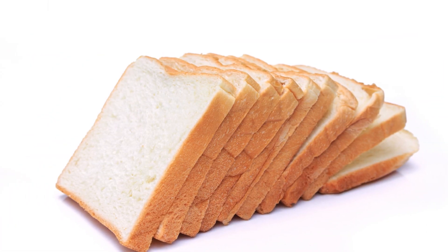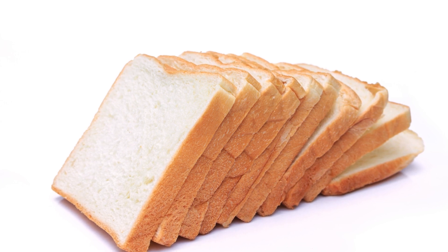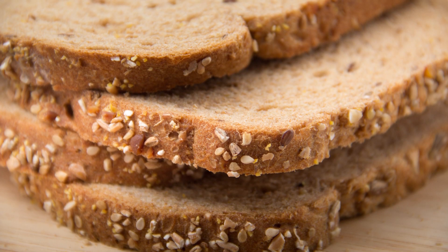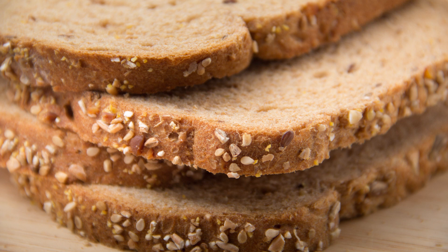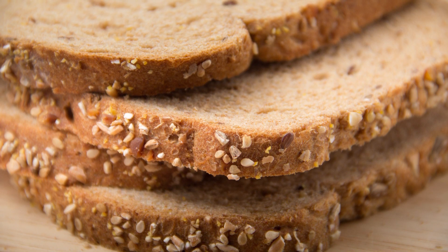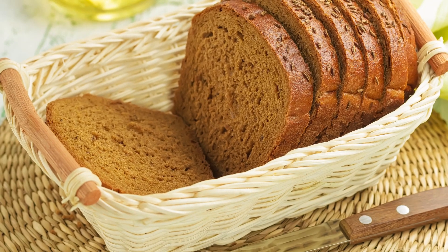Now, the added bleaching agents in white breads — remember the benzoyl peroxide, potassium bromate, and chlorine dioxide — even though they're used in relatively low doses, they've largely been criticized. However, the US Food and Drug Administration and the Canadian Food and Drug Act still permit the addition of these chemicals in acceptable levels. Keep in mind that European countries, like Germany, have prohibited them since the late 1950s.